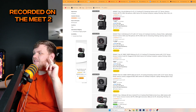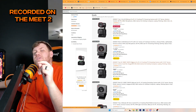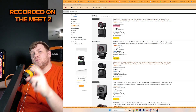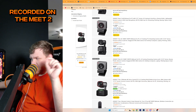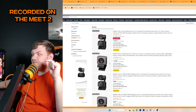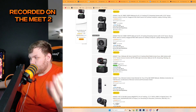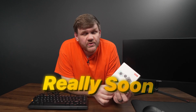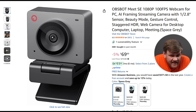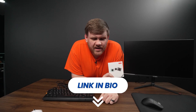Obsbot also has some other really cool webcams to check out. Personally I'm interested in their Tiny lineup — the Tiny 2, Tiny SE, and Tiny 2 Lite. All of these cameras are on a gimbal and have gesture control as well as AI tracking, which means they can track your movement. All of Obsbot's products are on sale for Black Friday, including the highly cost-effective Meek SE, which will have an insane discount. You can check out all their deals at the link in my bio.